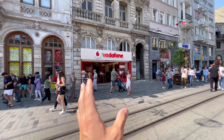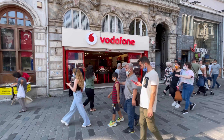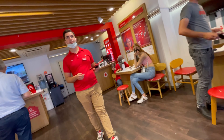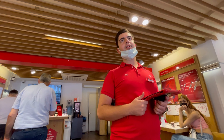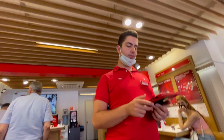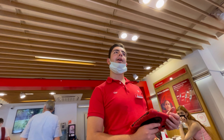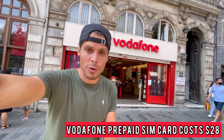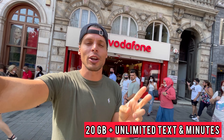Second, we have Vodafone, a very well-known and reputable internet operator here in Europe and Turkey of course. At Vodafone they also sell only one prepaid SIM card package for tourists. It costs 240 Lira, which is $28, and gives you 20 GB plus unlimited texts and calls.